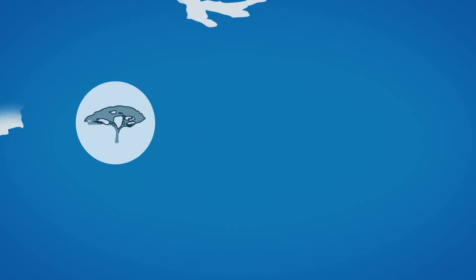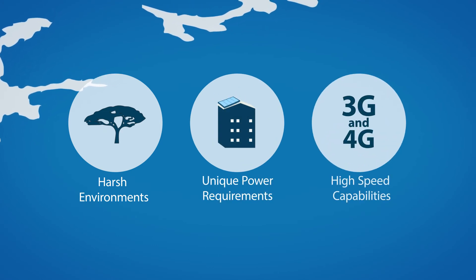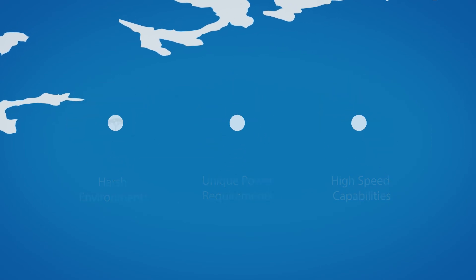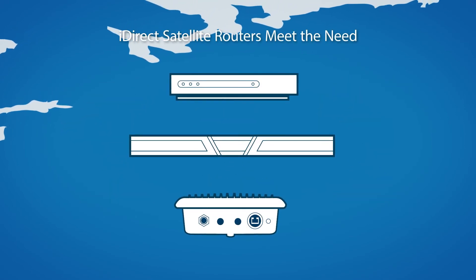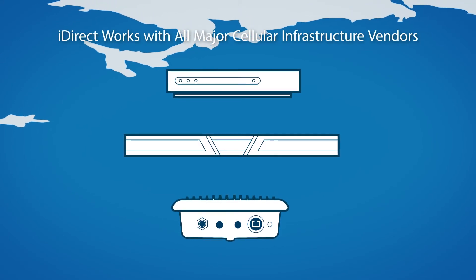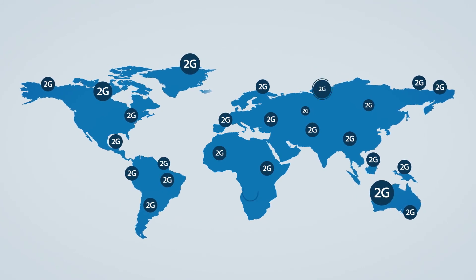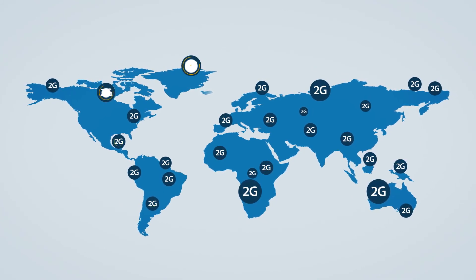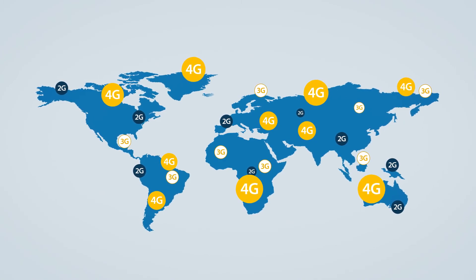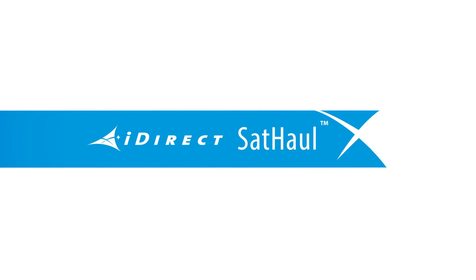And whether we're talking harsh environments, unique power requirements, or the high-speed capabilities necessary for 3G and 4G networks, iDirect has a remote satellite router that meets the need, along with the experience of working with all major cellular infrastructure vendors. So whether you need to bring 2G voice services into a region for the first time, or roll out 3G voice and data, or 4G LTE services across your service area, iDirect SatHaul will help get you there, affordably and reliably.